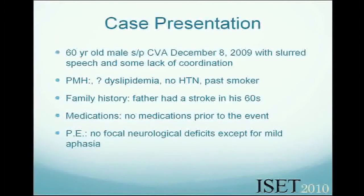It's a 60-year-old gentleman who came in December with an acute stroke. Past medical history: he had dyslipidemia, hypertension, and was a smoker. There is a history of strokes in the family — his father had it in his 60s. There was no medication prior to the event.